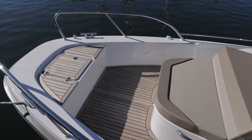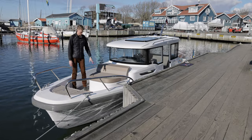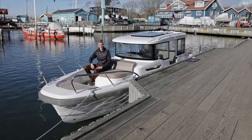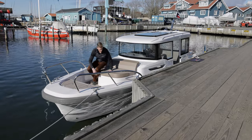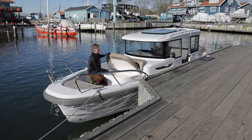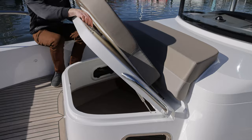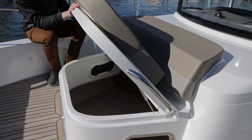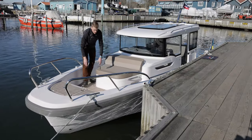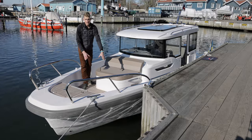On the front deck we have this seating arrangement. We can also offer an extra extended sunbed. Underneath the seating is a wide hatch for storage or air. It is also possible to have an extra table on the front deck.